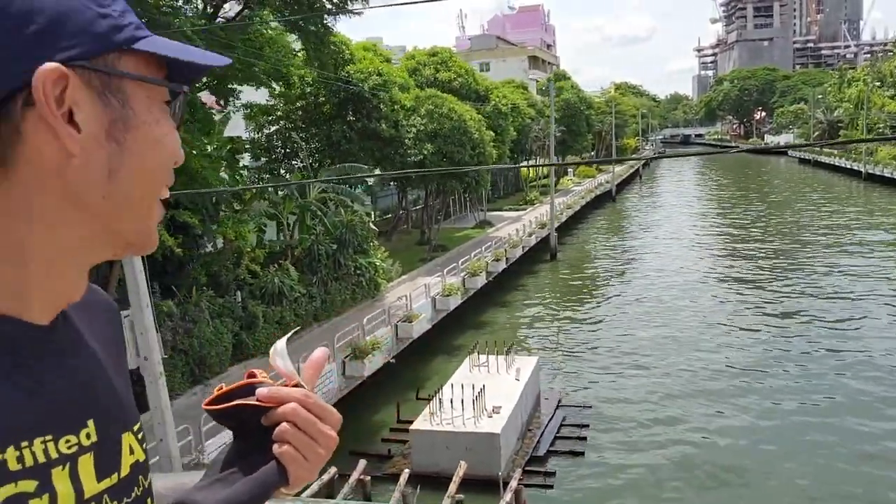This is the canal that I always run — the Klong Confer. So earlier we ran past Mangkapit station, the pier, the river taxi — it's also there. Just right behind the Mangkapit Mall.